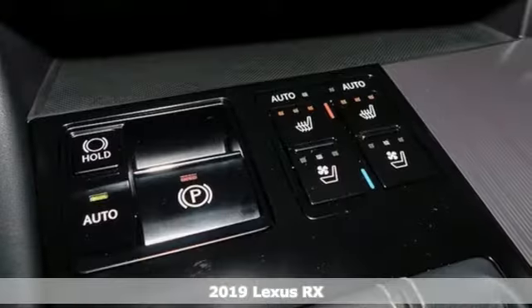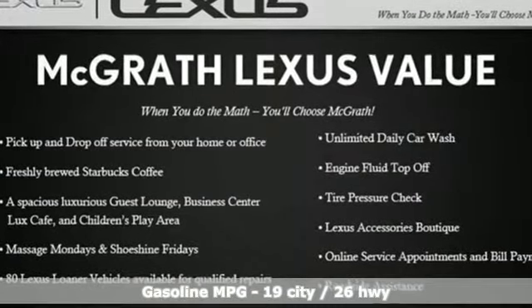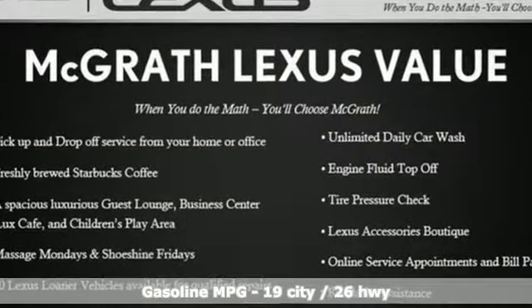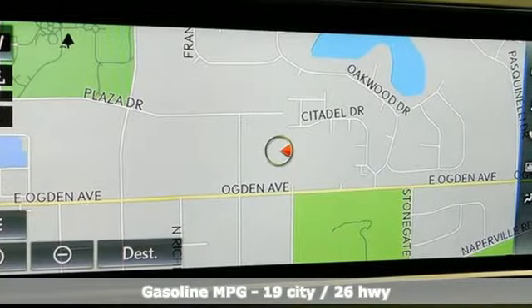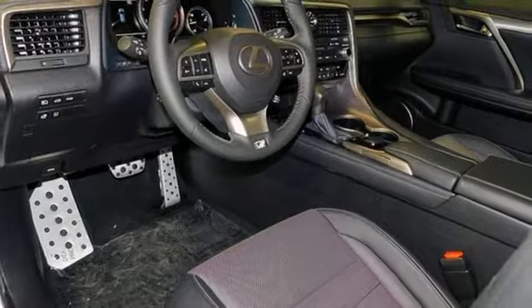It comes with all the amenities you need. Automatic transmission. Active front and rear anti-roll bar. Streaming audio. Power tilt-down heated mirrors. Dual zone climate control. Autonomous cruise control. External memory control.